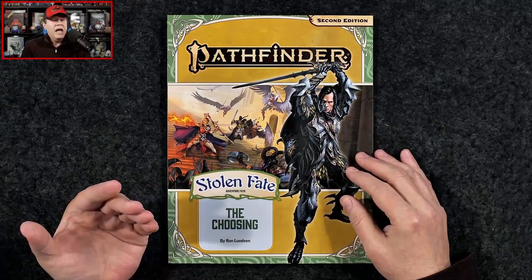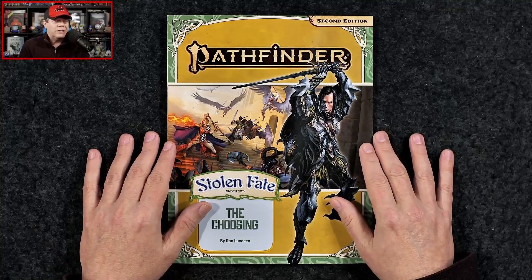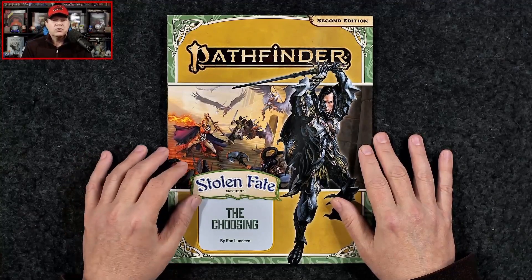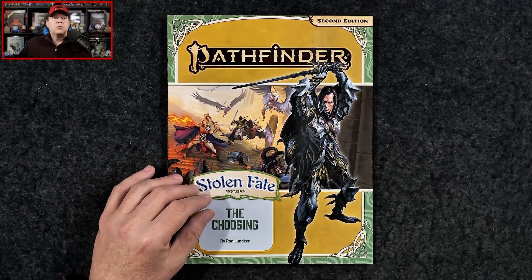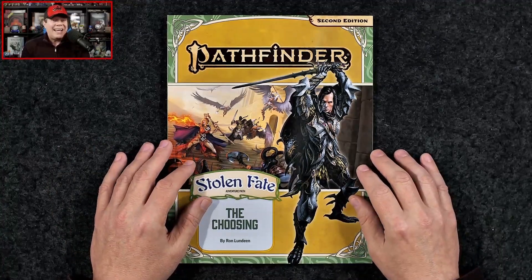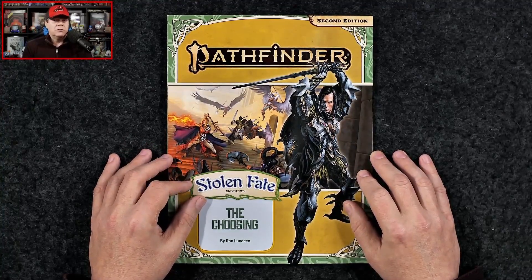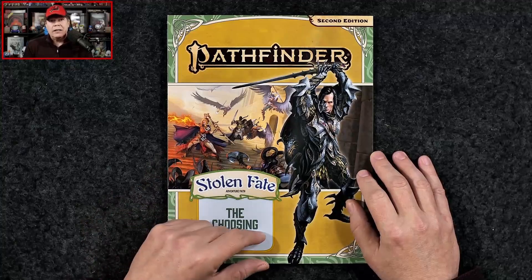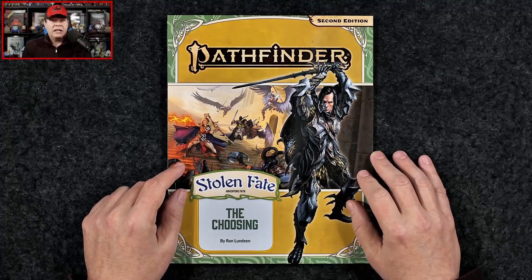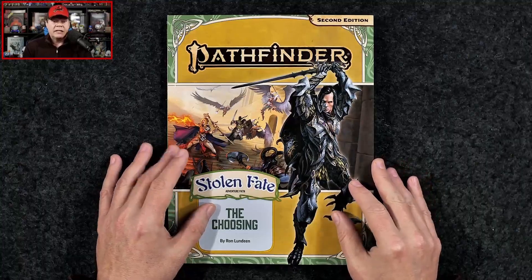I do also want to point out that the fine folks over at Paizo Inc have provided me with these review copies, but neither I nor anyone else affiliated with the Gaming Gang has received any other sort of compensation for me to share this coverage with you. So this is Pathfinder Adventure Path #190, The Choosing — part one of three for the Stolen Fate adventure path. This is written by Ron Lundeen. This softcover carries an MSRP of $26.99, or you can grab the PDF alone for $19.99.